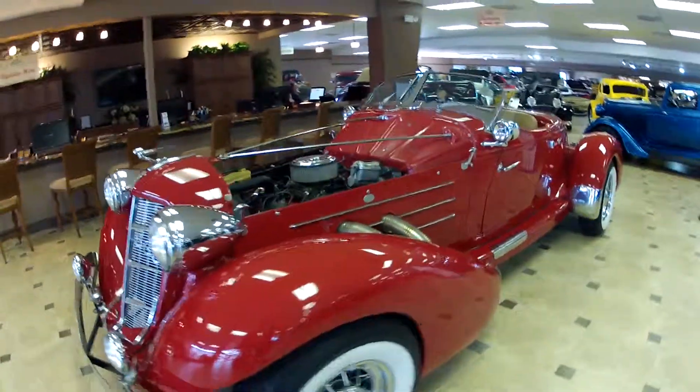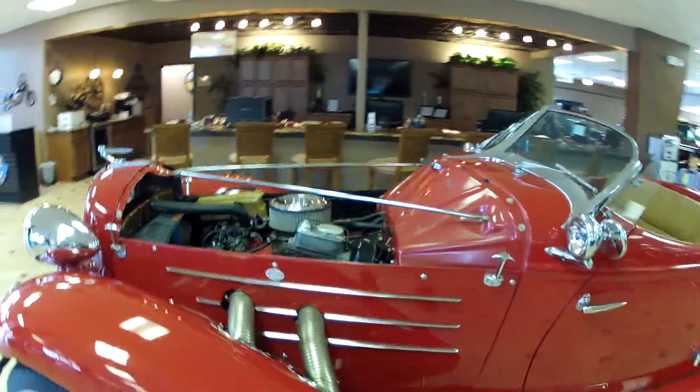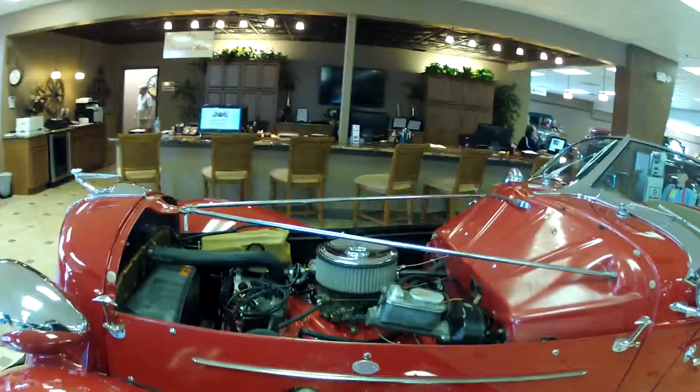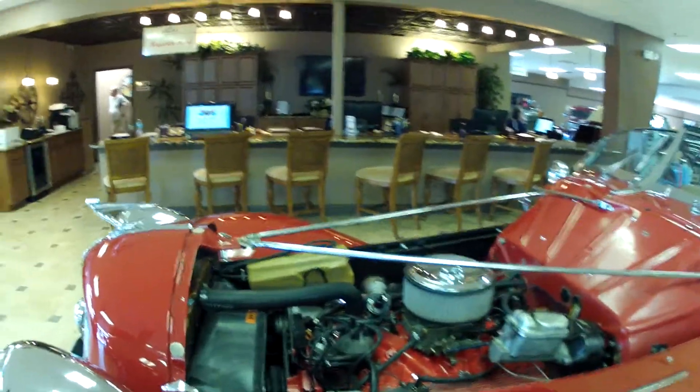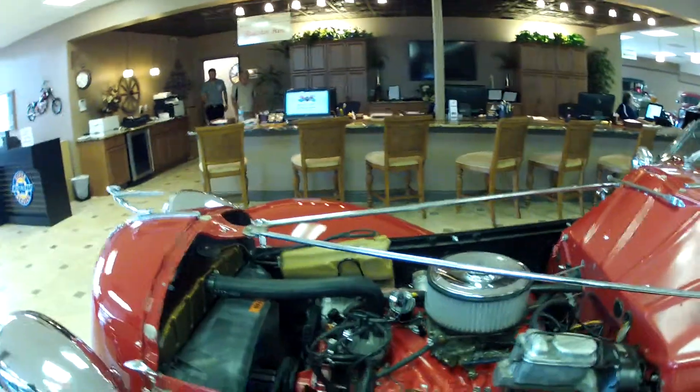Welcome back Frank, this is once again Dave. We're going to go ahead and go into the engine compartment for you. For starters, as you can see, this hood is a one-piece, so it will take two people to get the hood off if you would like to show the engine off at a car show or something to that effect.